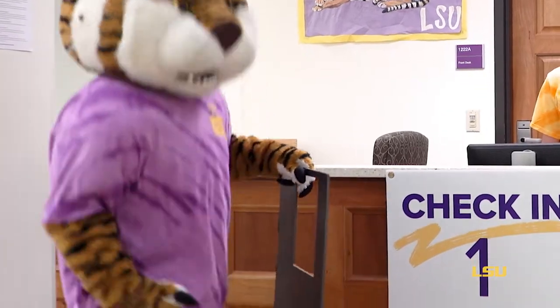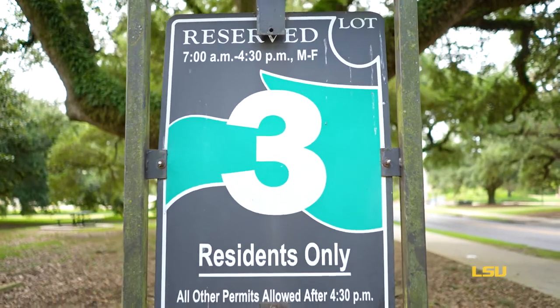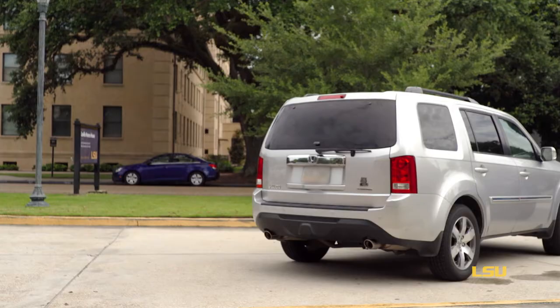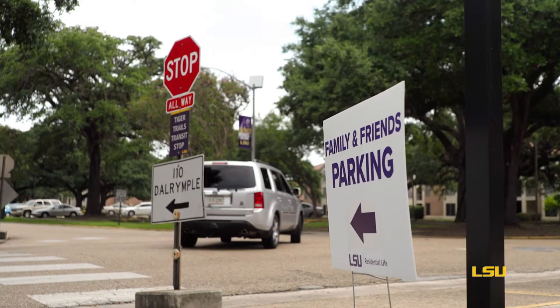And remember, if you're bringing a car to campus, you must be in a resident lot — green, zone 3 — when campus reopens on Monday at 8am. You and your guests are welcome to park in any legal spot during move-in, regardless of type, but campus returns to normal operations Monday.